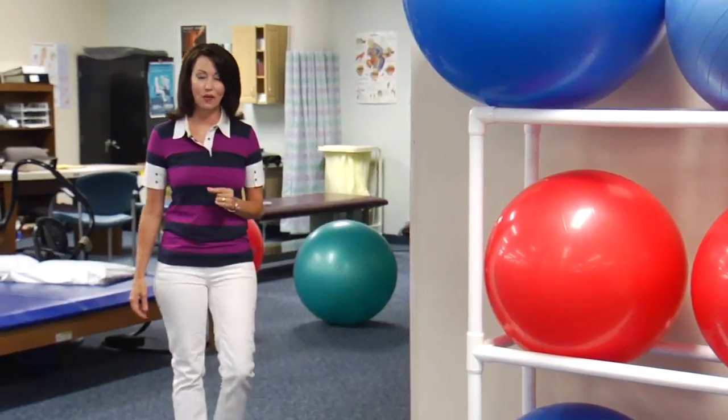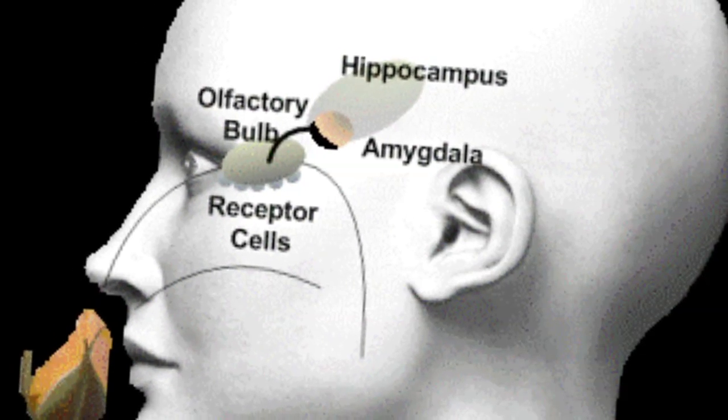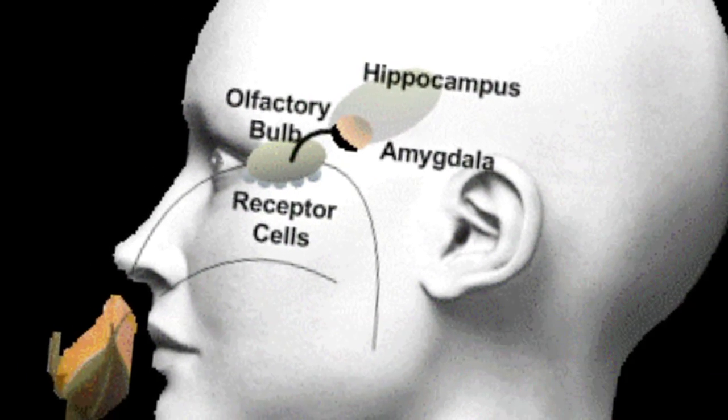Patients will also undergo a physical exam. It looks at how the brain controls balance and how well someone can move from one position to another, and how quickly they can do it. Testing smells is another tool experts use in making a diagnosis. We look at the olfactory sensation, which can evoke a lot of memories from smell.